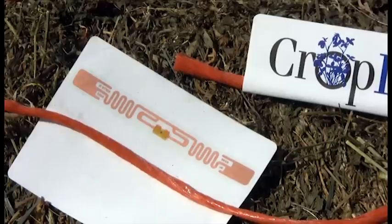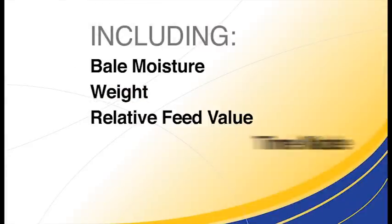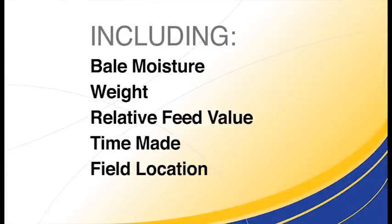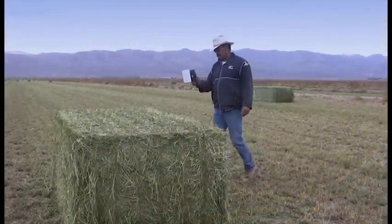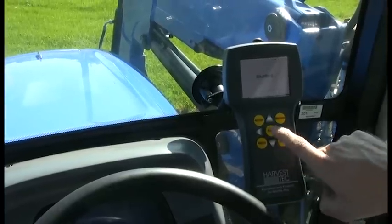The tagger system writes information to the tag including bale moisture, weight, and relative feed value. It also records the time the bale was made, field location, and more. This recorded data can be read back with either a handheld scanner or one that mounts directly to bale handling machines.